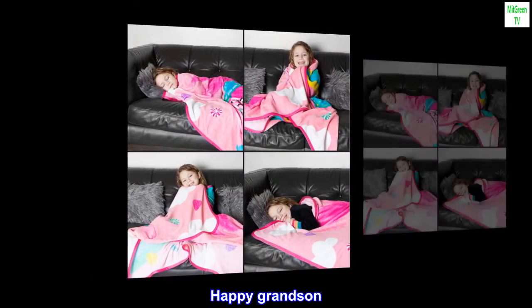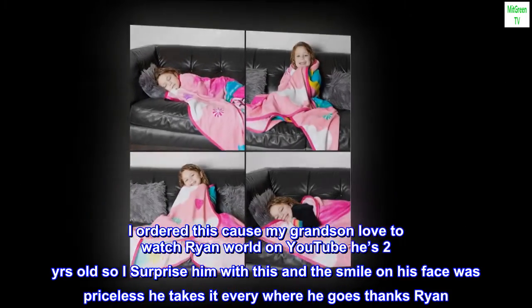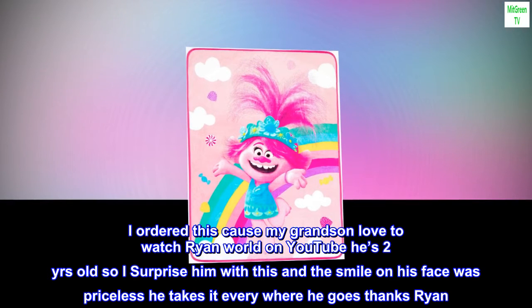Happy Grandson. I ordered this because my grandson loved to watch Ryan World on YouTube — he's 2 years old. I surprised him with this and the smile on his face was priceless. He takes it everywhere he goes. Thanks Ryan, thank you again.